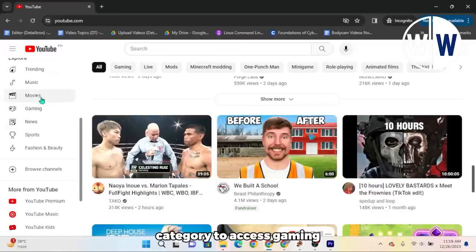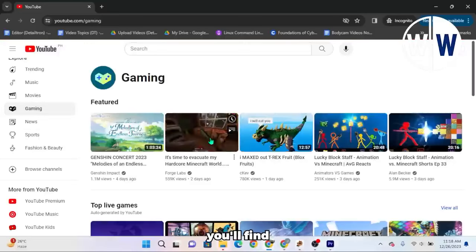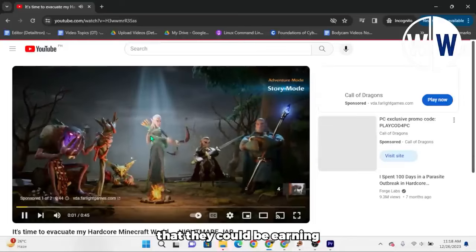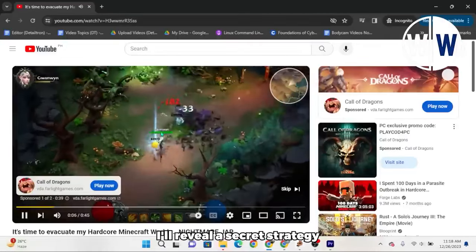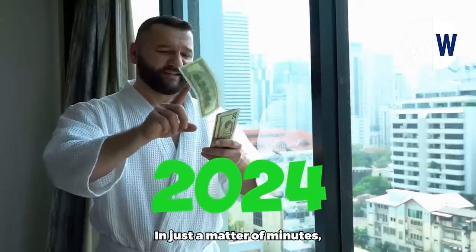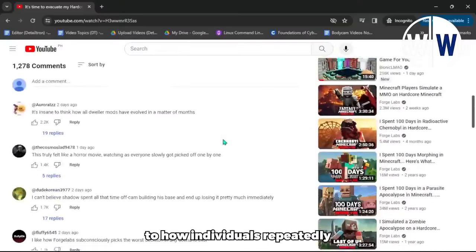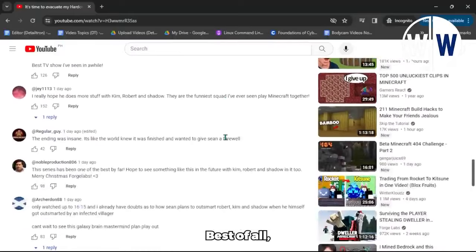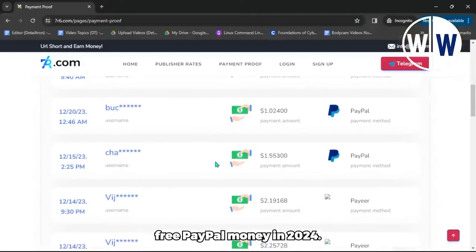Click on the Gaming category to access gaming-related content. In the Gaming section, you'll find millions of people watching gaming videos on YouTube, often unaware that they could be earning free PayPal money. Today, I'll reveal a secret strategy that few people talk about, which can help you make free PayPal money in 2024 in just a matter of minutes. This strategy is the key to how individuals repeatedly earn $5 for each video they watch. Best of all, it's entirely free and completely legitimate.